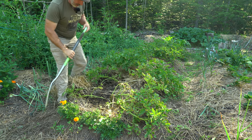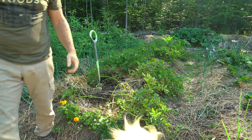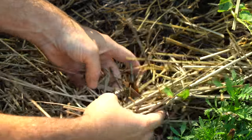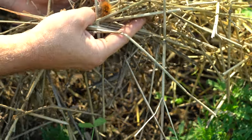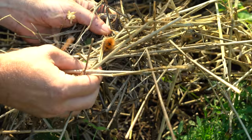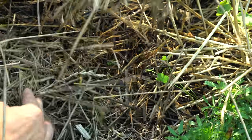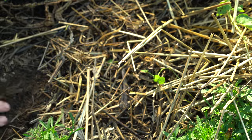The main pests this year have been caterpillars destroying a lot of the crop. There have been tons of these little caterpillars — white ones — eating everything, flowers included. I'm trying to control those as much as possible.